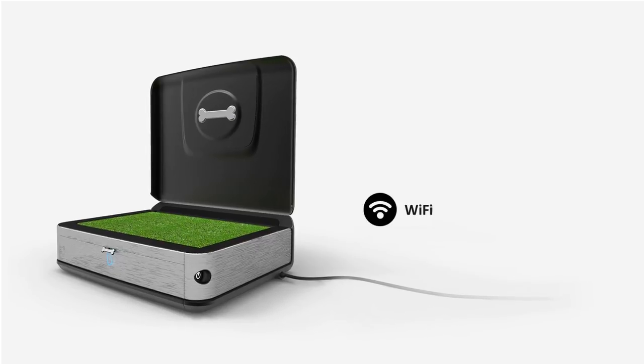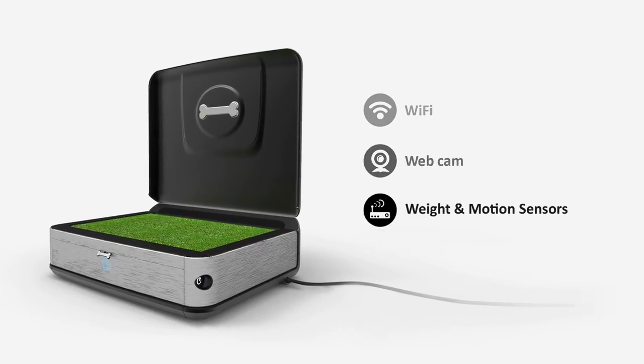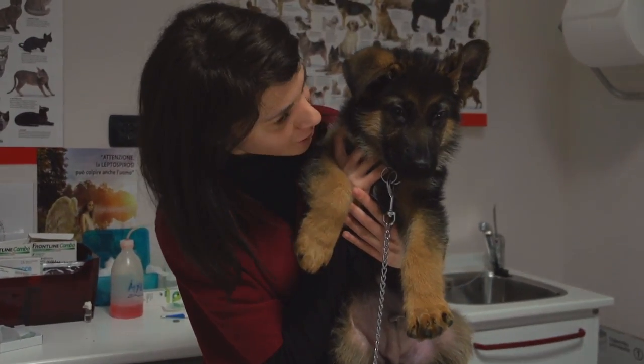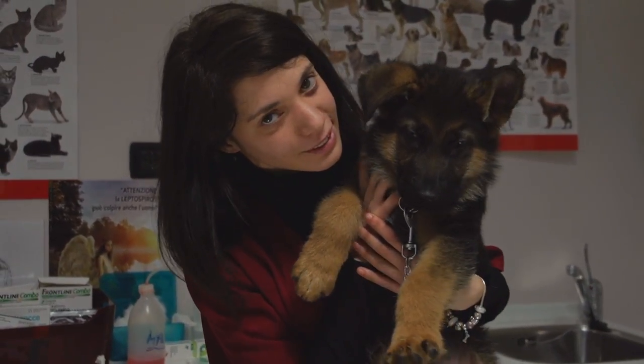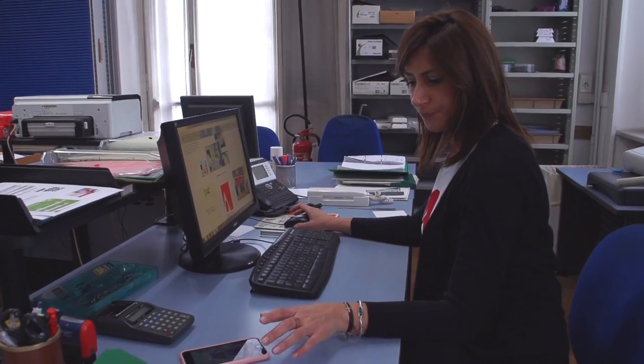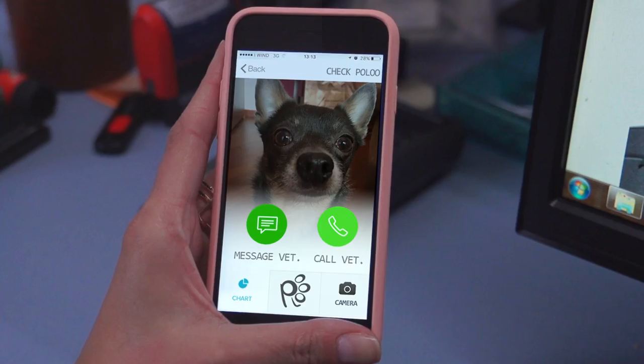Monitoring is very important for your vet diagnosis and also to know which type of food is healthier for your dog. Regular monitoring of your dog's bathroom behavior should be part of daily care. The device sensor sends you an alert if something doesn't seem right, empowering you to take action.